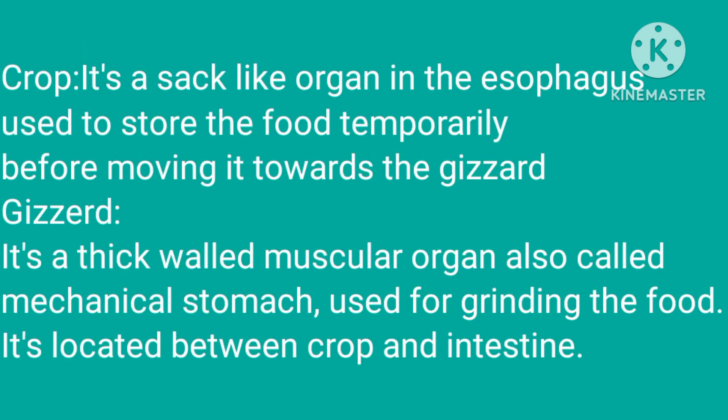Crop: it is a sac-like organ in the esophagus used to store the food temporarily before moving it towards the gizzard.